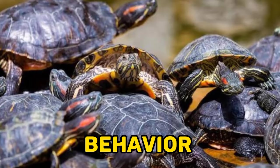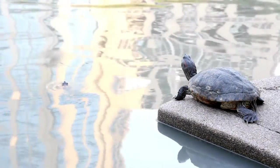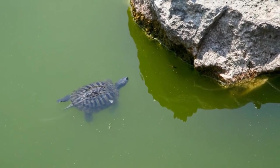Five, behavior: Red-eared sliders are diurnal, meaning they are active during the day. They are social animals and can often be found basking together on logs or rocks. They are also known to be very vocal, making a variety of sounds such as hisses and grunts.